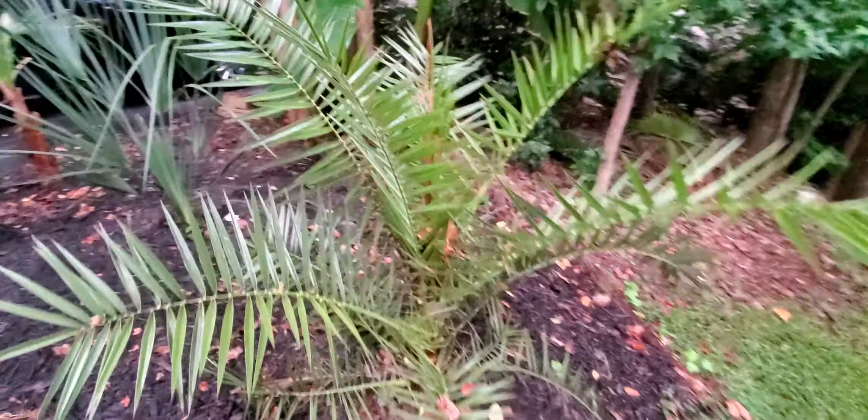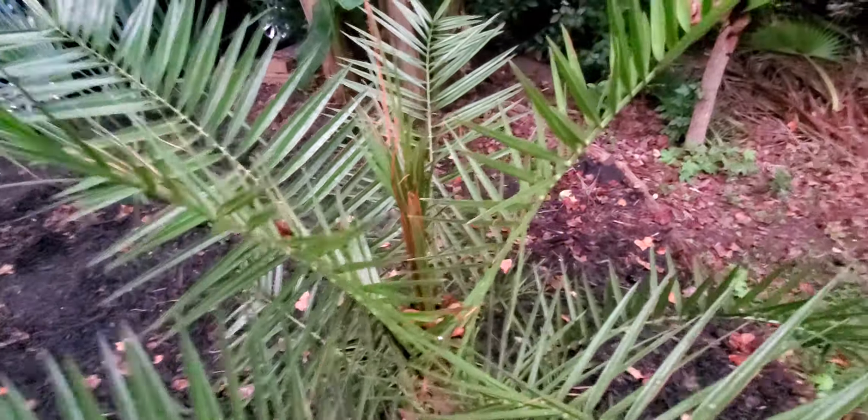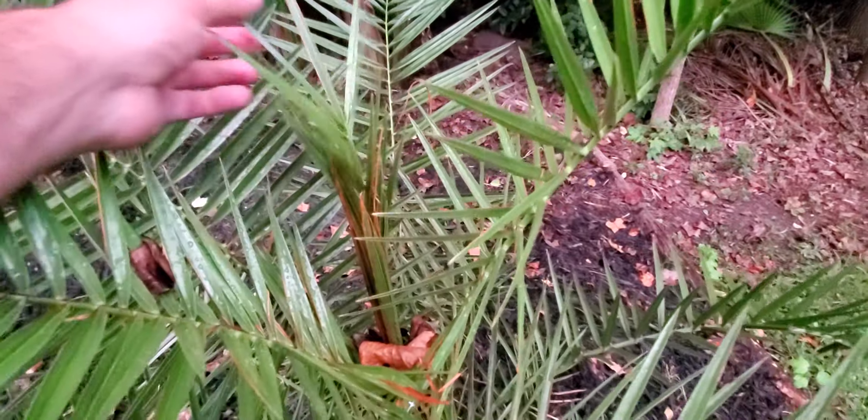Keep an eye on this phoenix canaryensis — this one doesn't have any of the rot because it was inside, protected. So it's got a big time head start this season.